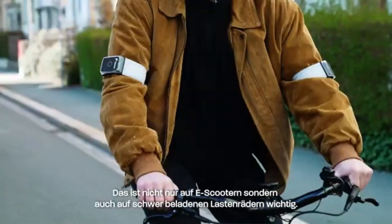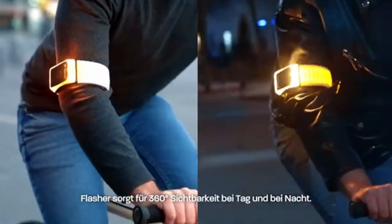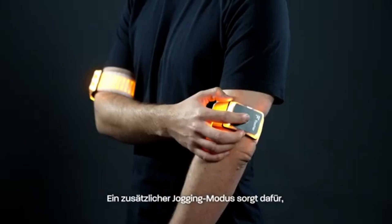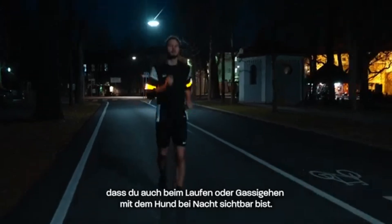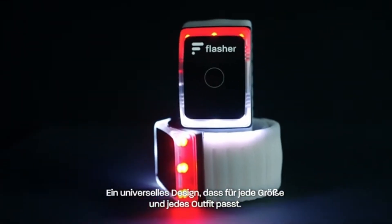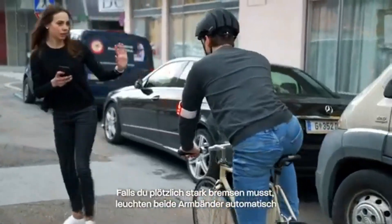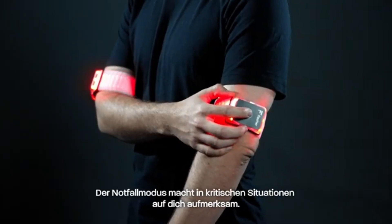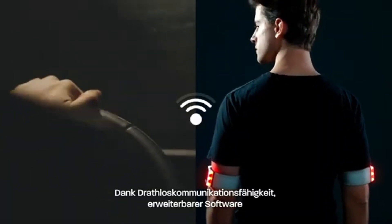The device emits bright, flashing LED lights that alert drivers and pedestrians to the cyclist's presence, reducing the risk of accidents. It often includes motion sensors or activation modes that automatically adjust the flashing pattern based on movement or surrounding light levels. Many models are USB rechargeable and offer long battery life, making them both eco-friendly and convenient. Some versions also support turn signal functions, allowing cyclists to indicate their direction of travel without removing their hands from the handlebars, thereby improving overall safety.